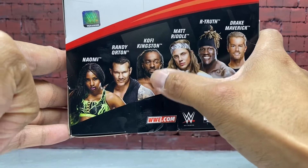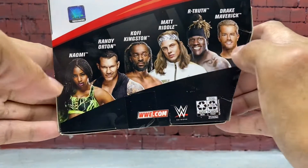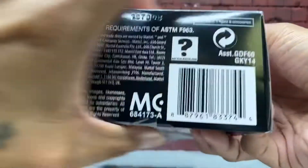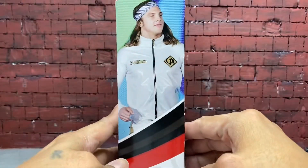I do want Kofi Kingston — basically probably the whole wave except for Randy Orton. There's a better look at the barcode, and same thing on the other side.